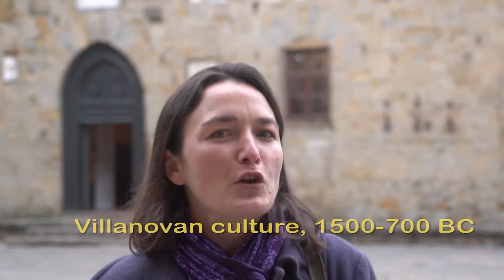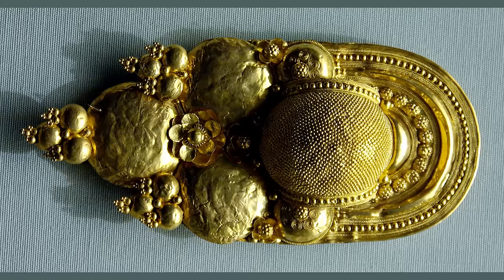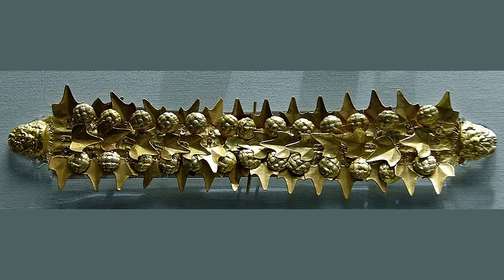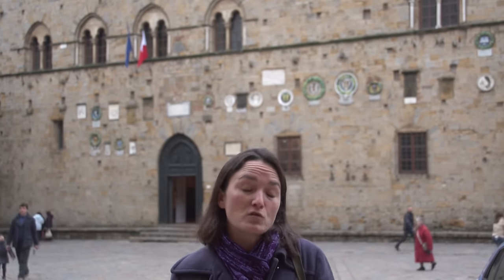Volterra has been inhabited since at least 1500 BC, when central Italy was inhabited by a people called the Villanovans. Later, in the 8th century BC, they would be more or less replaced by the slightly more famous Etruscans. Tuscany does get its name from these ancient inhabitants of the region. They were pre-Romans, though they did develop somewhat alongside Rome. They were doing some of the world's most magnificent gold jewelry while Romulus and Remus were basically being suckled by the she-wolf on the banks of the Tiber River.